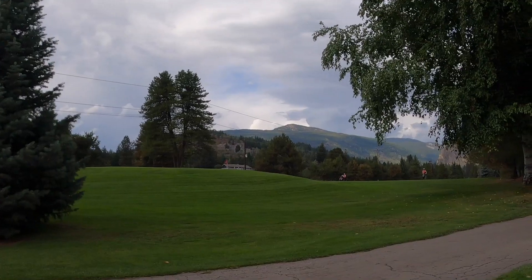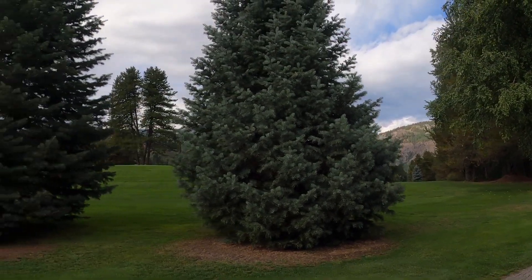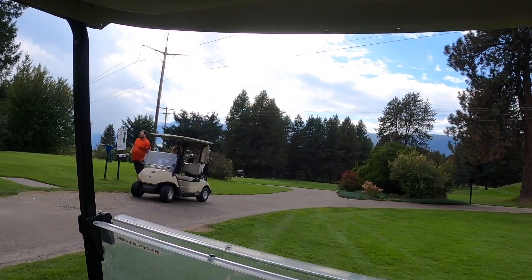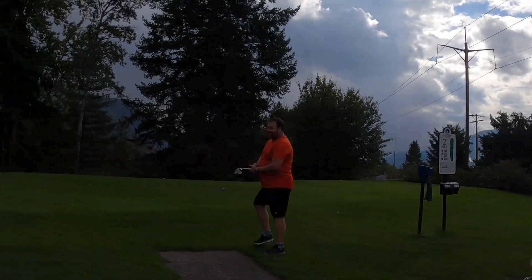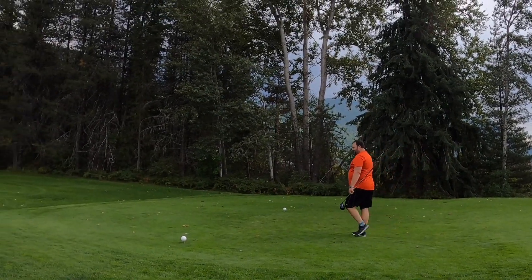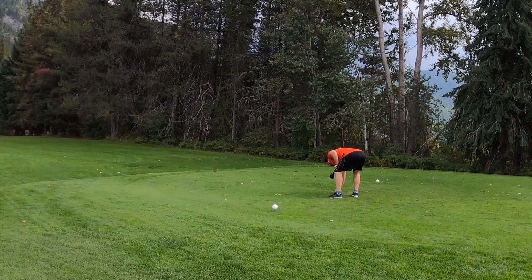As you can see, this is a really beautiful course surrounded by the Selkirk Mountains, and it has a really great opportunity for a wonderful game of golf.